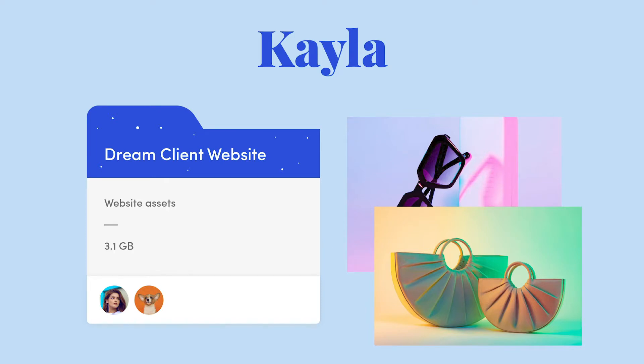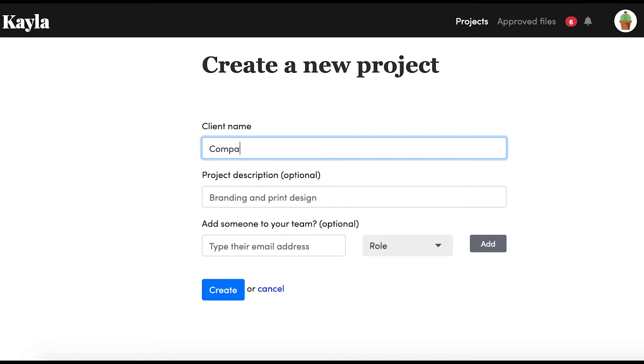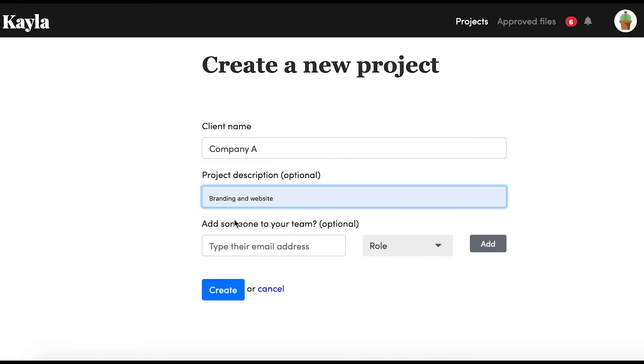Next we're going to look at Kayla, which is a content collection tool. Here you can collect content and files — like images or text for a website — from clients and collaborators, and it does everything automatically for you. You just set up projects with different requests and the tool collects the content for you. When you arrive at the dashboard, you click New Projects and put in details like the client name.